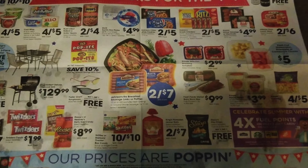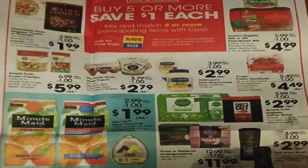They're doing 4X Fuel Points — I love that. If you ever want gift cards, always get them at Kroger because it's usually two times, but they'll do four times throughout the summer and throughout the year too.